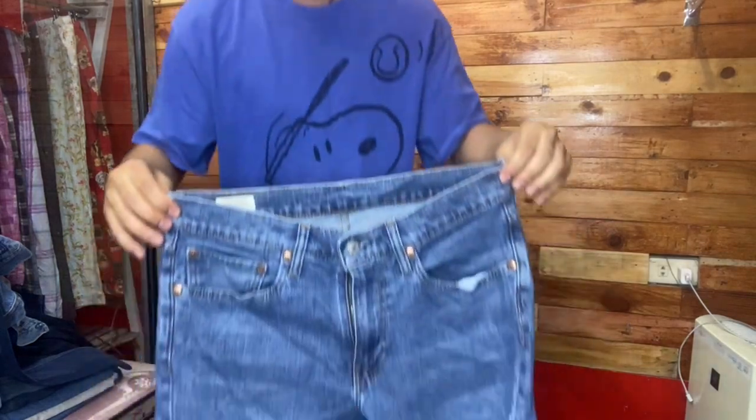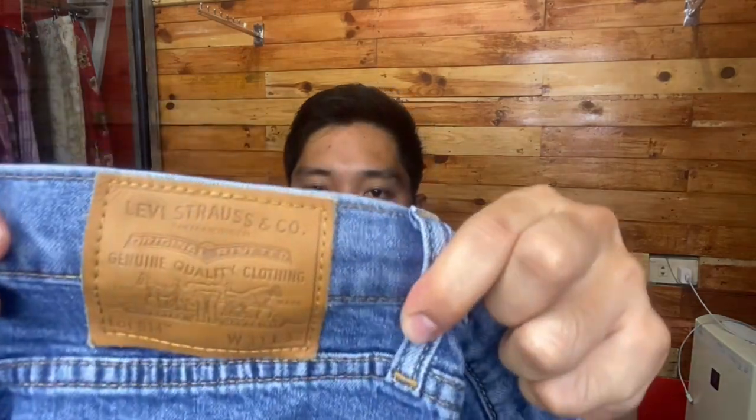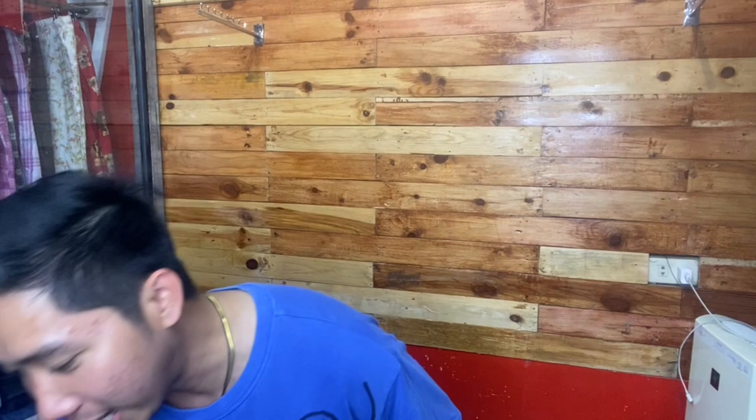Eto pa, isa din sa pinakamahal — premium 514. Bihira ako nakakakuha ng premium na 514, karamihan 541. Ang 514 slim straight — slim straight na nakukuha ko ay halos parang straight cut na rin, hem ay 8 inches o 7.5. Ang lapat nito napakasobrang ganda rin, pati nung tela nya makapal na malambot, hindi magaspang — vintage soft. Stretch pa — leather patch, premium, genuine quality clothing. Meron siyang patch sa likod ng kanyang tiketa, at nakaprint sa kanyang packet na 'premium.' Yung iba kinukuha sa akin ito ng 2K at ibebenta pa ng 2.5.